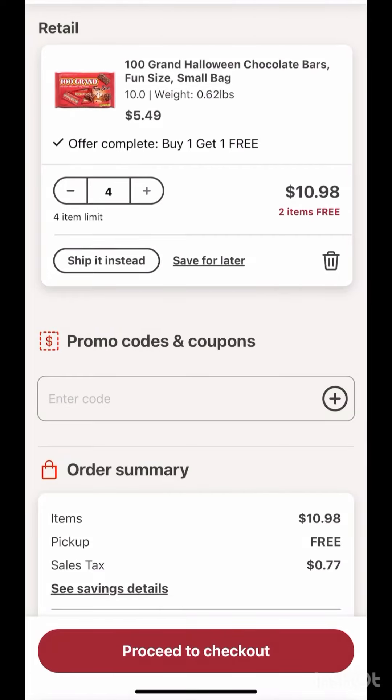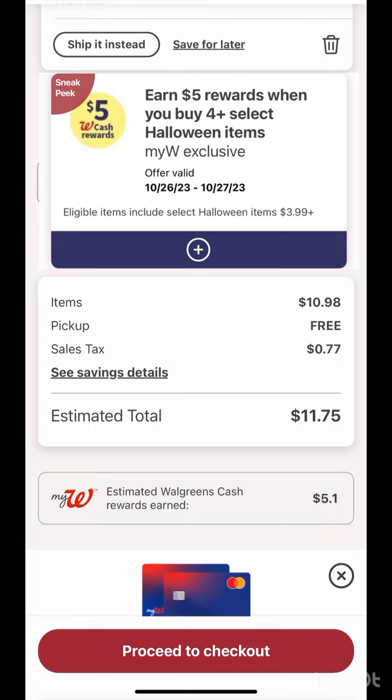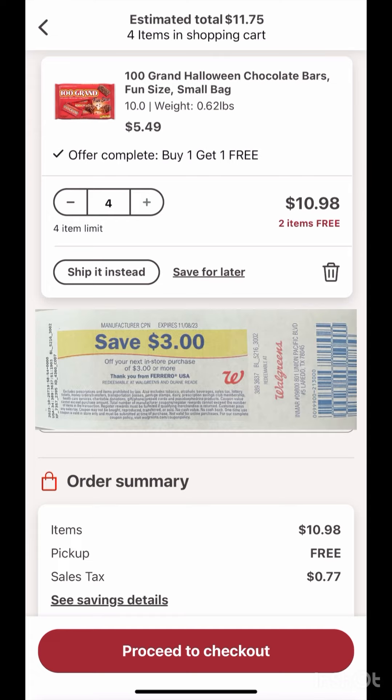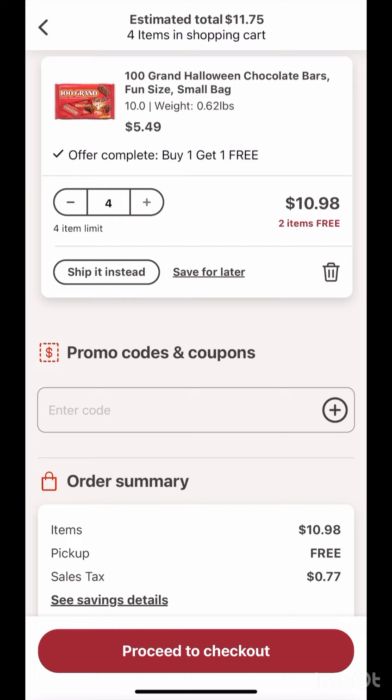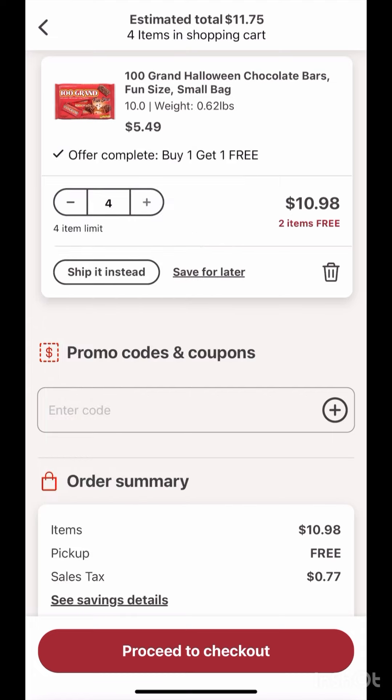Good morning guys, this is Walgreens. We have 24-cent chocolate — you can grab four of these 100 Grand bars, which are $5.49, buy one get one free. Your total for this transaction is $10.98, but then you will receive $5 Walgreens cash for buying four. If you're doing this in store, you will also receive a $3 register reward for buying four. Check your ibotta — if you have the 50-cent ibotta offer, that's $3 register reward and $2 on ibotta. So you pay $10.98 but receive $10 back in total, making it 98 cents for four 100 Grand bars, or 24 cents each.